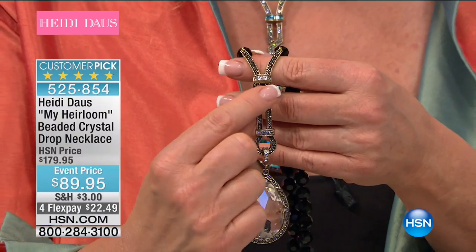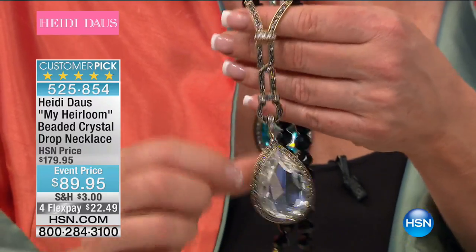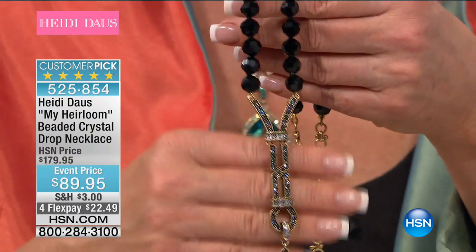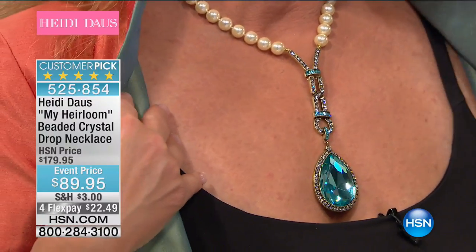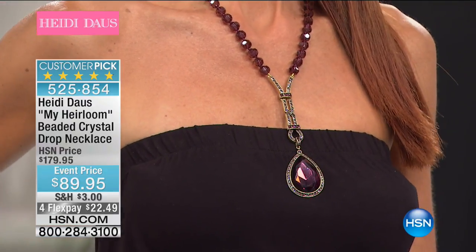And then all of these beautiful fancy-cut stones that create a very beautiful Art Deco design. You also have beautiful French wiring that leads up to 10-millimeter jet-faceted beads that are hand-knotted in between each and every stone. My Sonia is wearing the beautiful burgundy — the burgundy with those burgundy beads, actually. So very special. The pave work on that is light amethyst.